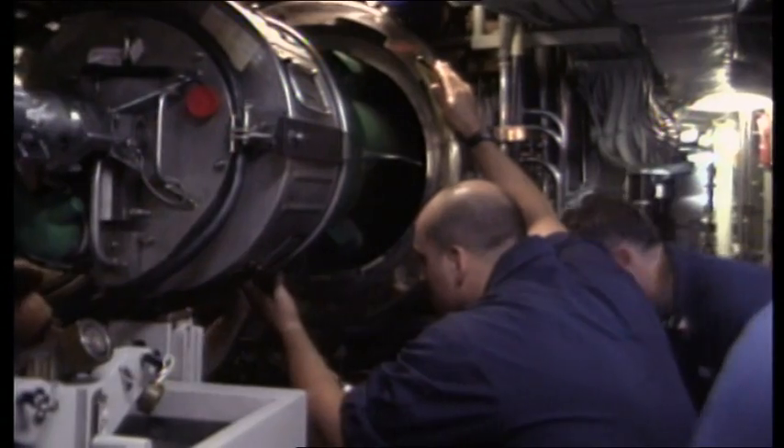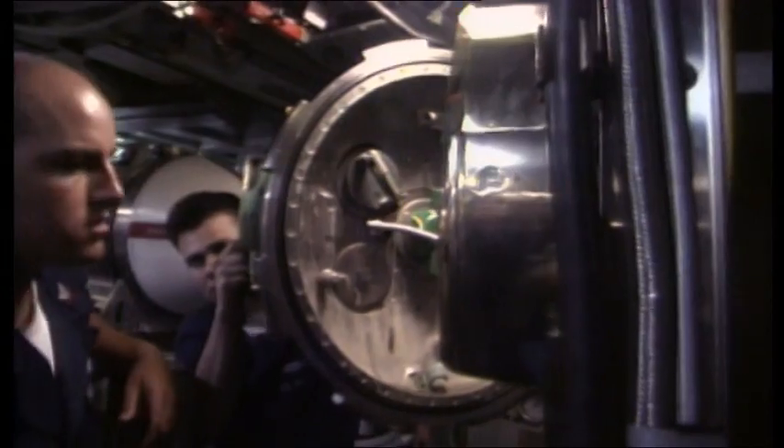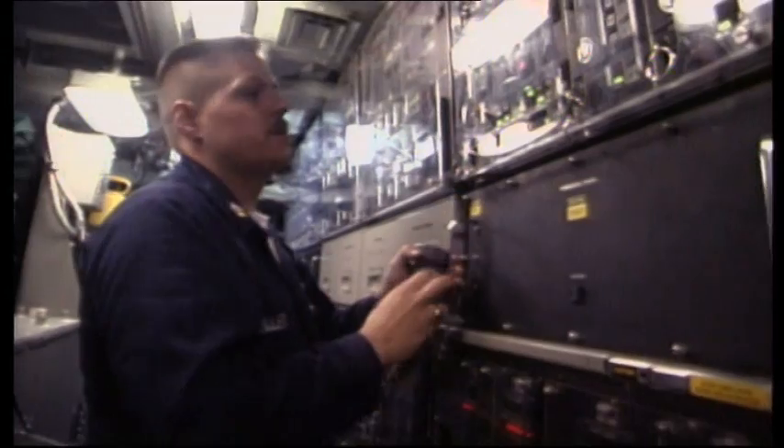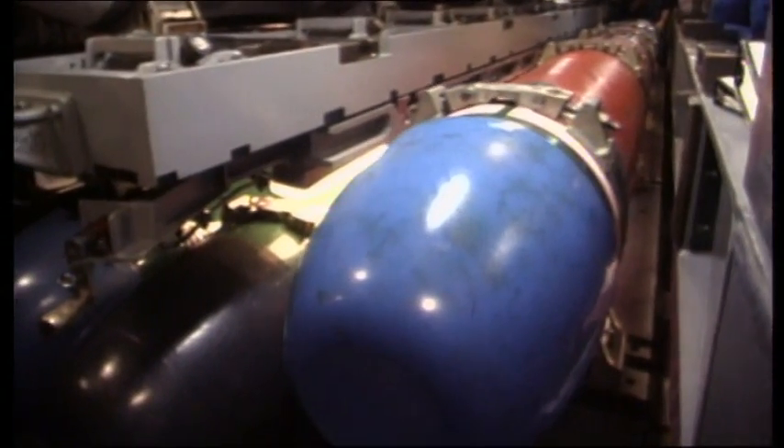Modern torpedoes can be wire-guided up to 10 miles and are designed not to miss their targets. But the history of technology shows that every advance in weaponry is quickly countered, especially during war.